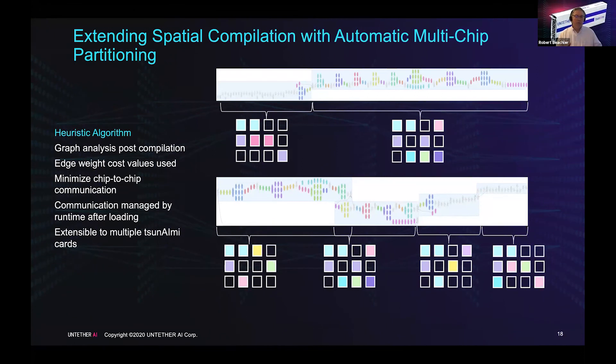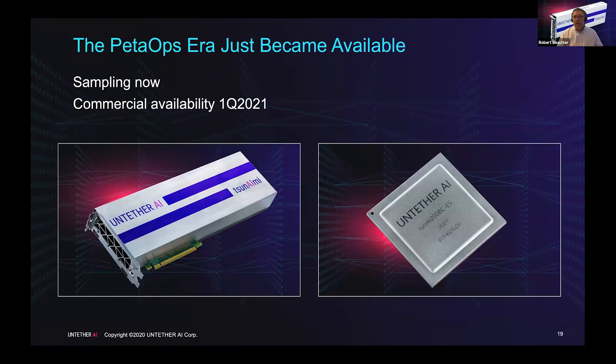We can split graphs across multiple chips on a card and even across multiple cards on a server to handle any larger network. We hide these optimizations from the user — they simply specify in their constraints how many chips they want to use and we do the optimization automatically. The pet-ops era has just become available with two peta operations per card. We now have the highest compute density card available for AI inference workloads. We are sampling now with tools in customers' hands, and we are moving towards commercial availability in Q1 2021.